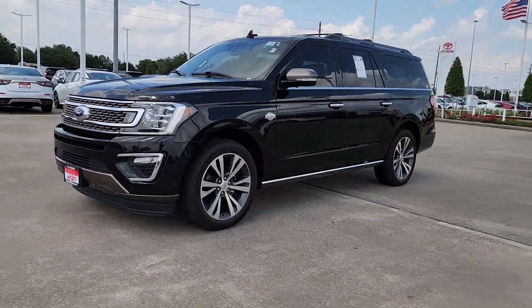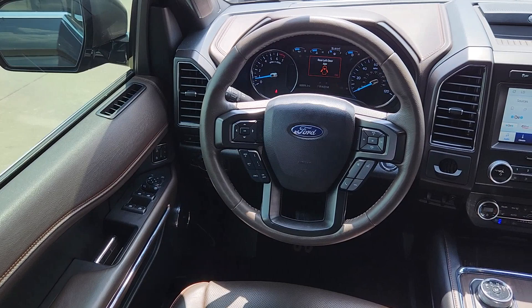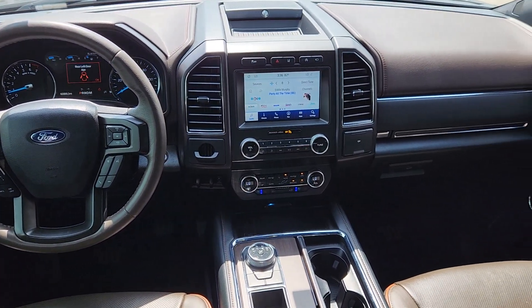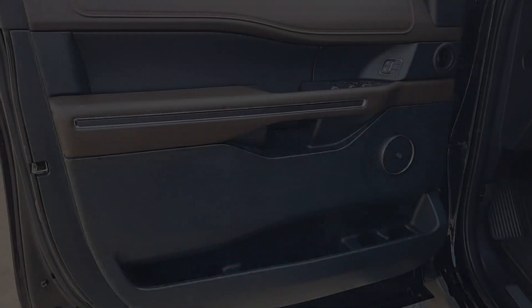These are just some of the great options this vehicle comes with: heated steering wheel, moonroof, keyless entry, navigation system, cooled front seat, power passenger seat, heated rear seat, wood grain interior trim, heated mirrors, premium sound system.